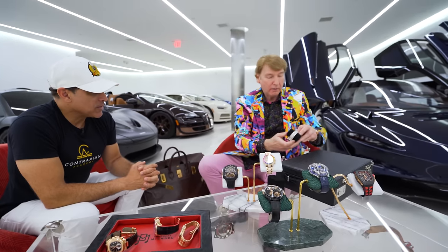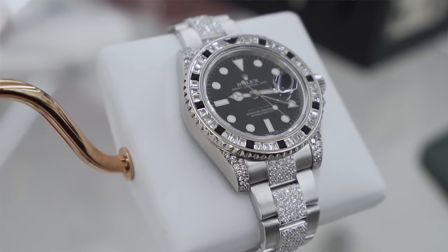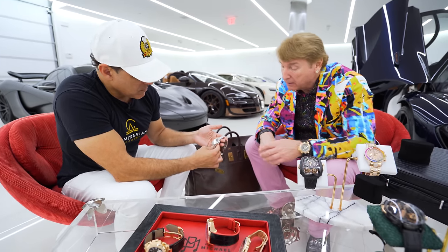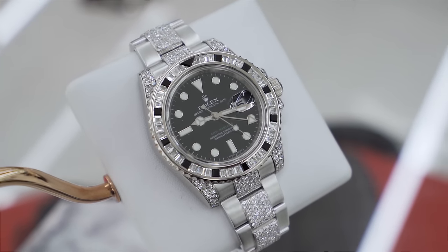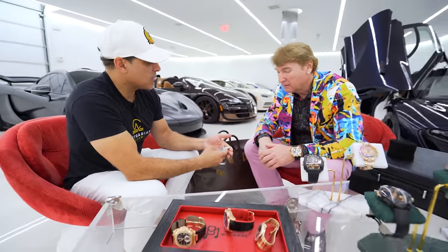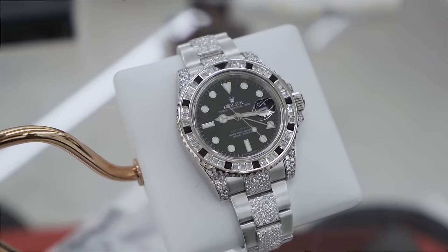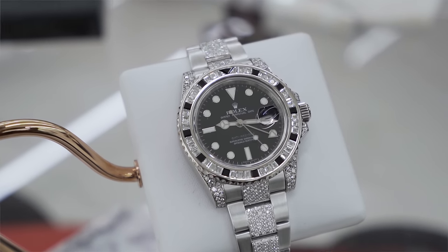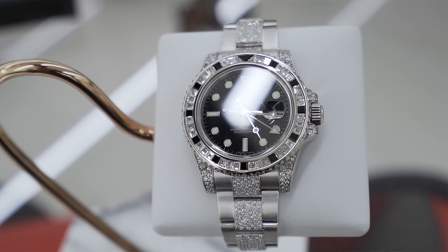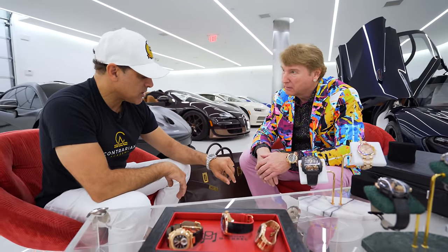And I've got one last one to show you. This is a GMT — it's white gold, very heavy. It looks vintage but it's actually from 2009. This is a full factory case — everything on here is from the factory. You had to bring that; it's your favorite watch. This watch I bought at MSRP — at the time, about $135,000. It's now close to $400,000. Isn't that crazy?